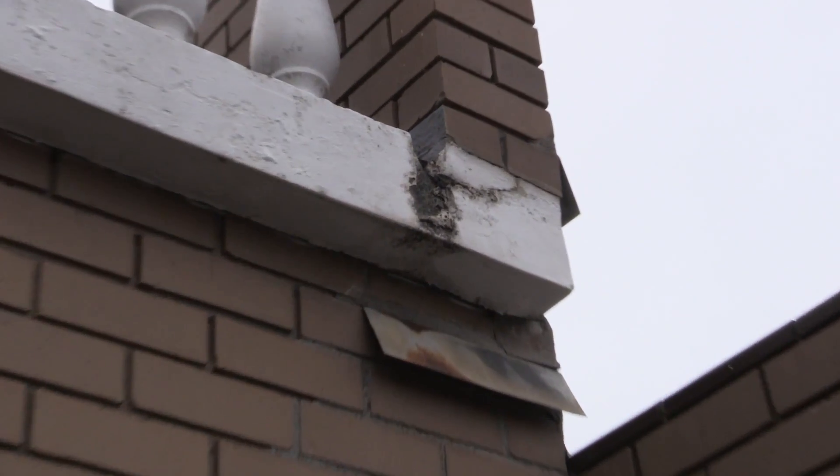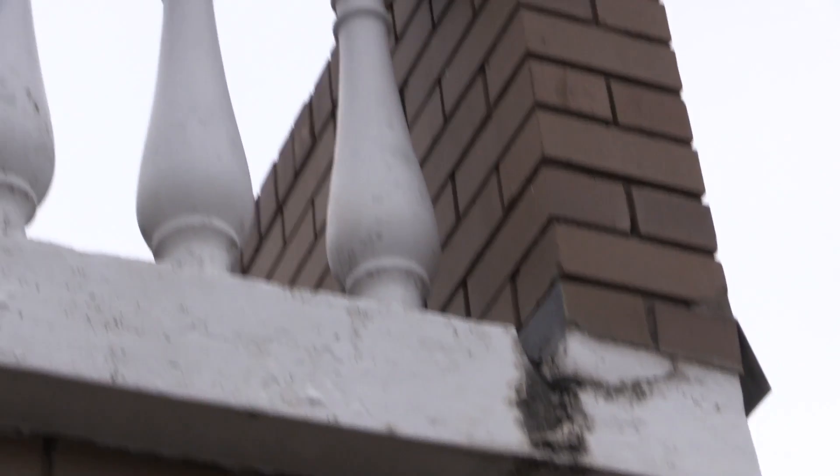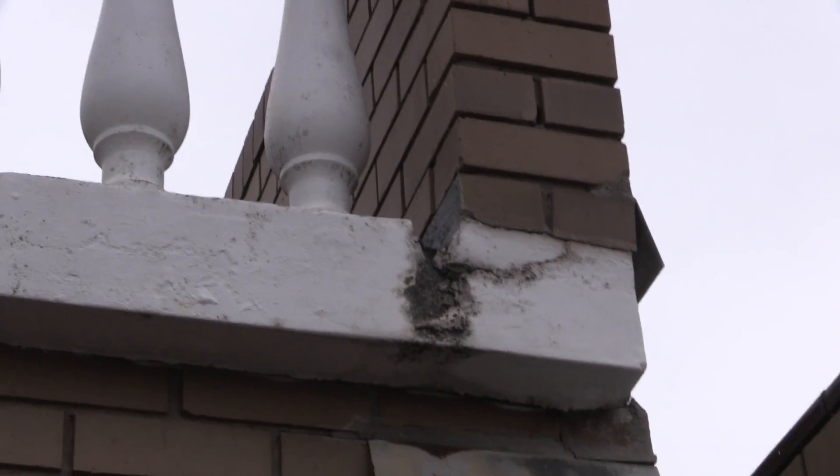Balcony edges are also affected. However, what you can't see is the spread of the cancer throughout the concrete, which will continue to spread if left untreated. Roscon conducts forensic on-site investigations subsequently followed by a detailed report outlining the best methods required to treat and permanently repair spalling concrete cancer.